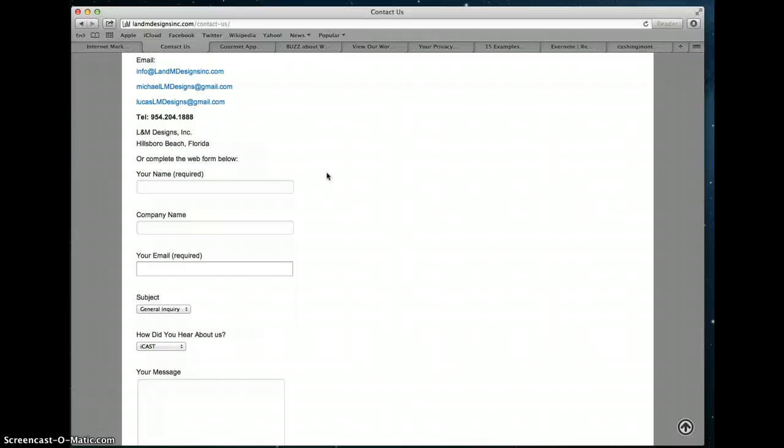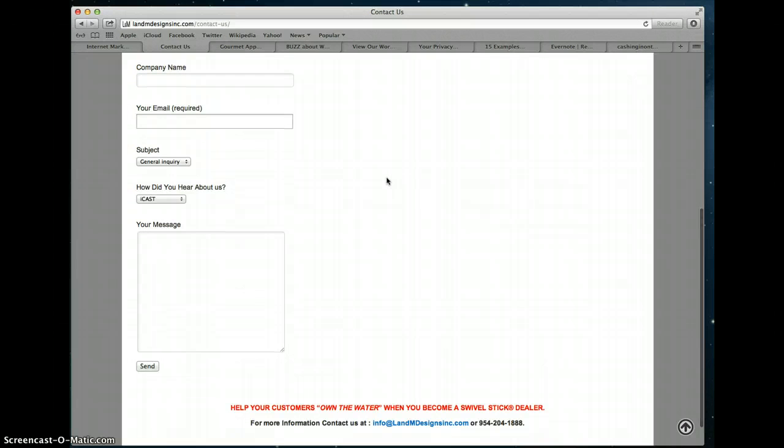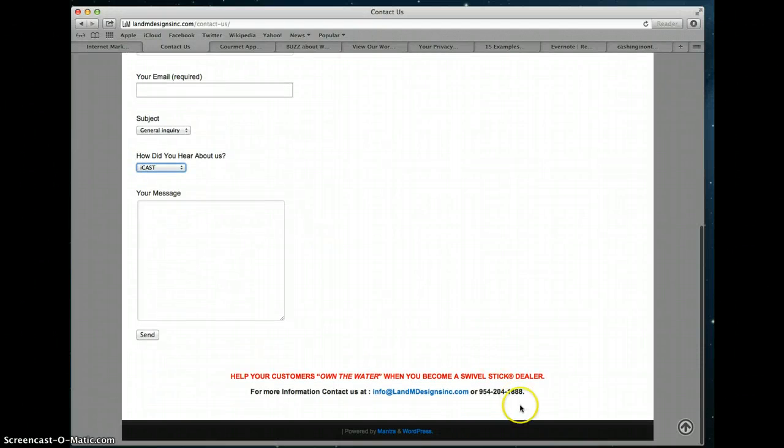You want to make it easy enough for people to fill in the form — don't ask for too much information, but enough that you can understand what the person is trying to convey. For instance, you want their name, at least their first name. L&M Designs is asking for a company name and an email. You might also ask for a phone number. They give choices as to what the subject is about: a customer query, dealer query, guide query, or other. They also ask how the visitor heard about them — a great market research tool.